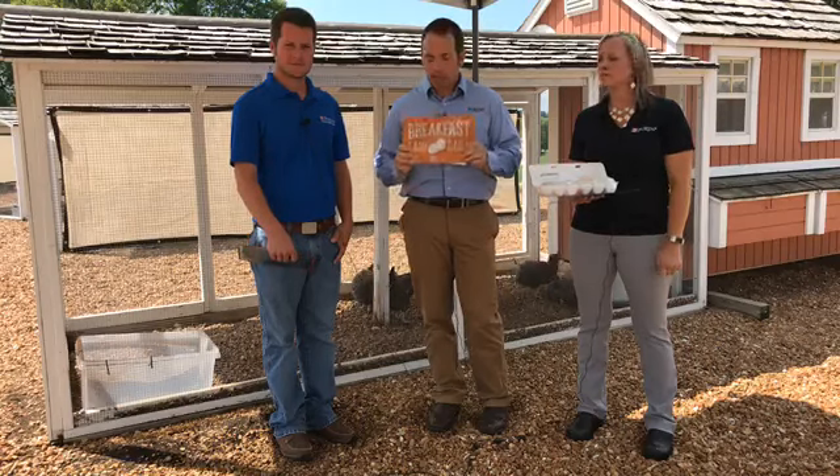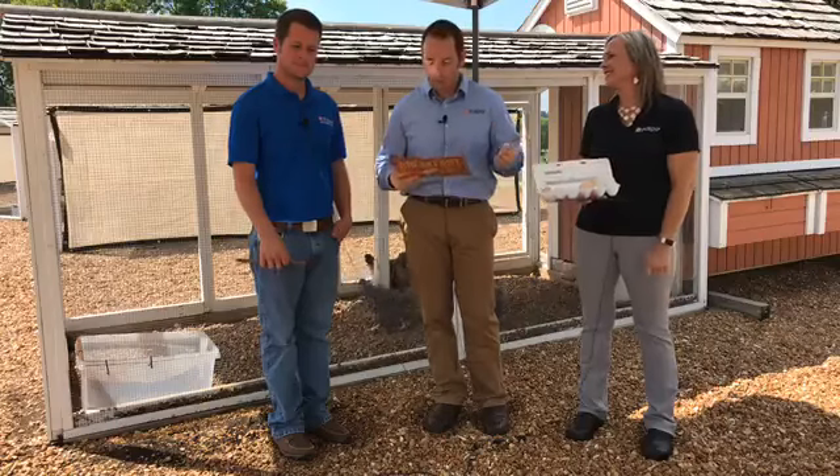Thanks everyone for joining us! Remember to run out to your feed dealers — when you buy a bag of feed, pick up one of these lovely signs: 'Breakfast Laid Daily,' 'Keep Calm and Cluck On,' or 'Spoiled Hens Make Better Eggs.' Thanks for joining us as we celebrate Flocktober and first eggs. Stay tuned to the Purina Poultry page for fun activities, and be sure to get out there and get your coop signs. Until next time!